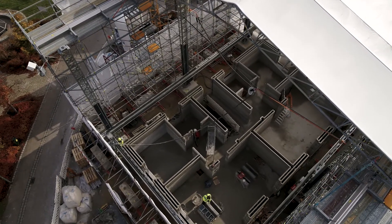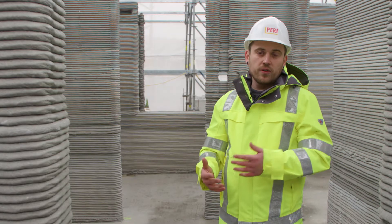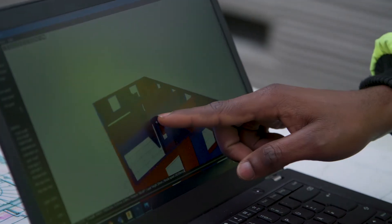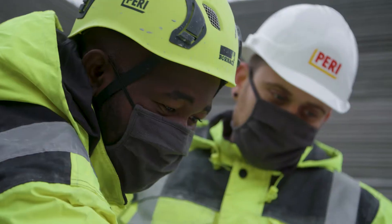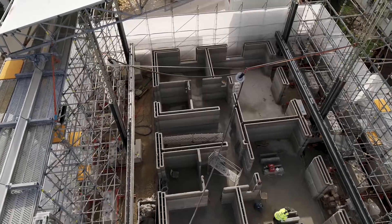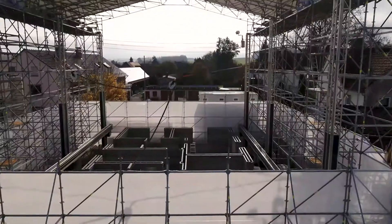On this construction site, we are operating between three and four people. The reason for that is we are also making research and documentation, all that stuff. But our future goal is that we can handle the whole construction site just with two people.